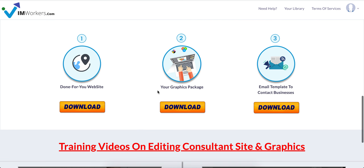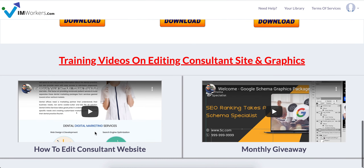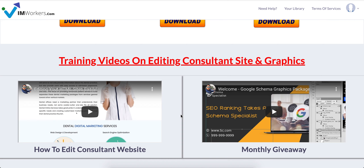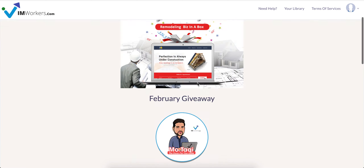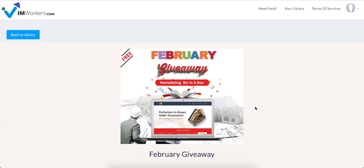If you need help installing this site or editing the graphics, there are videos I've done that will help you with the installation of the site and editing the graphics for remodeling businesses. I do this every month to thank you for being a part of I Am Workers Family.